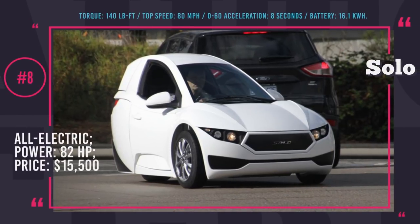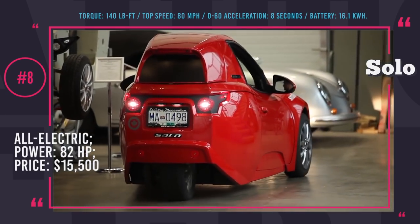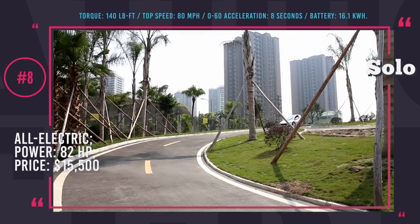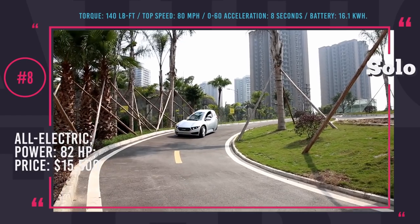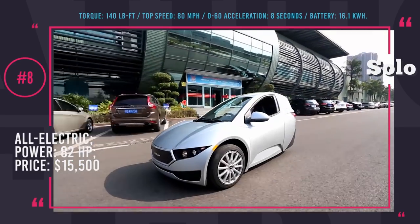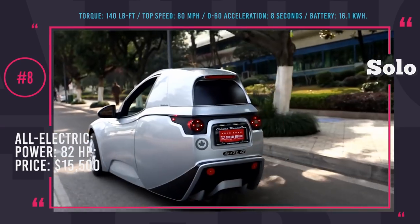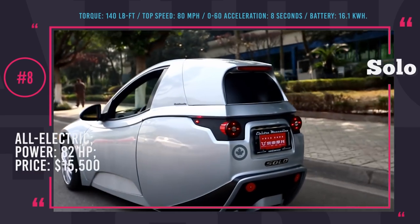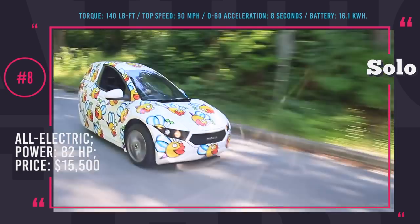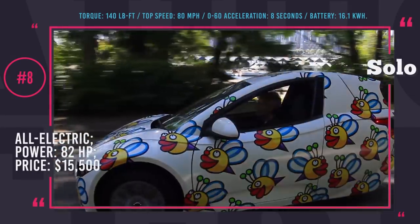Electromechanica Solo: Nowadays, most urban residents drive to work by themselves. With this in mind, the engineers at Electromechanica created the Solo — the ultimate electric city car for just one occupant. The compact structure allowed engineers to place an 82hp motor capable of 140 lb-ft of torque at the back of the vehicle. This setup enables 0 to 62 mph in under 8 seconds and a top speed of 80 mph. With a 16.1kWh battery pack, the Solo has a driving range of about 100 miles and can be fully recharged in 3 hours using a 220V outlet. Solo is being delivered to first backers now, priced at $15,500.